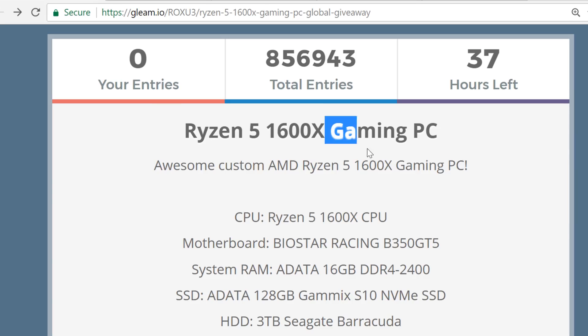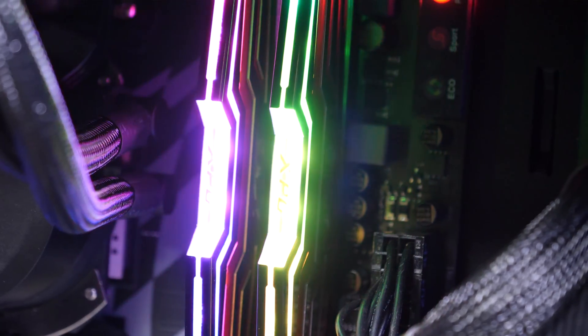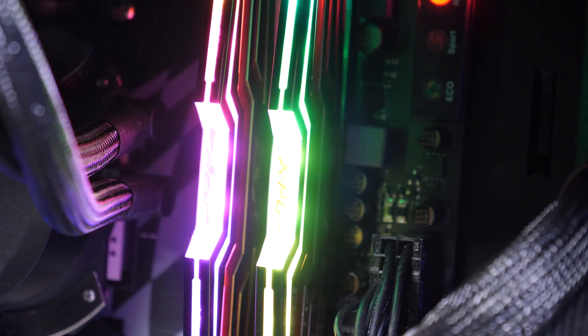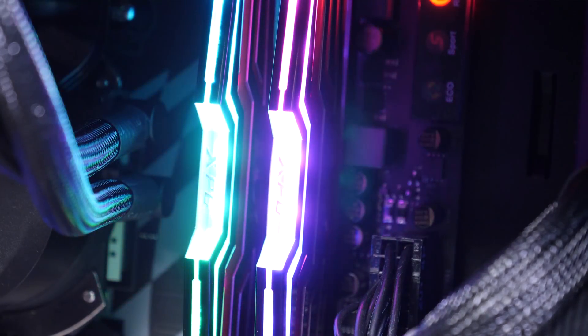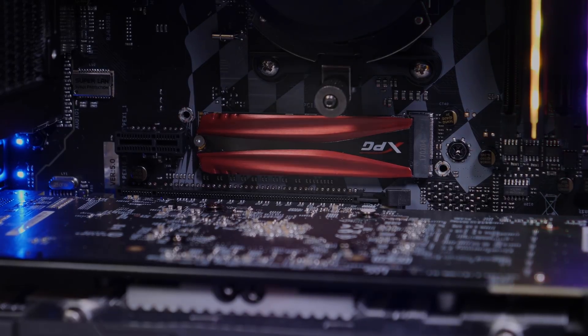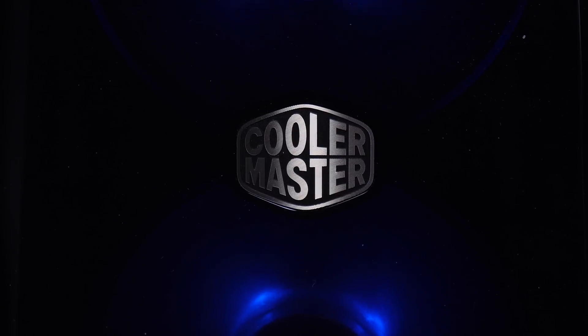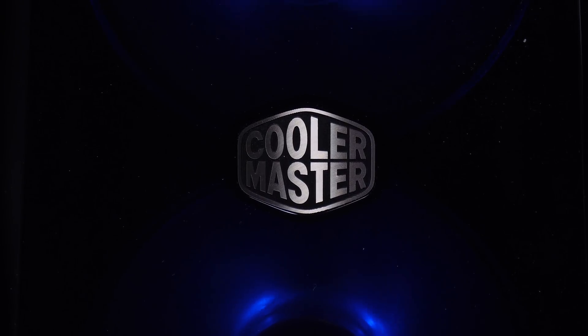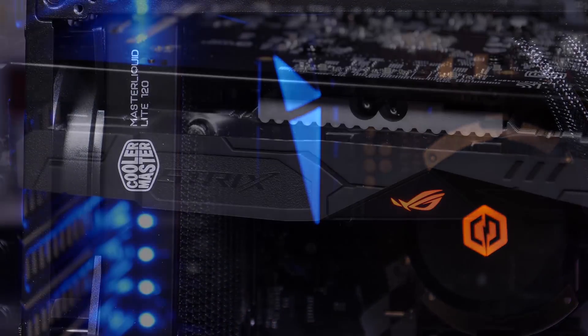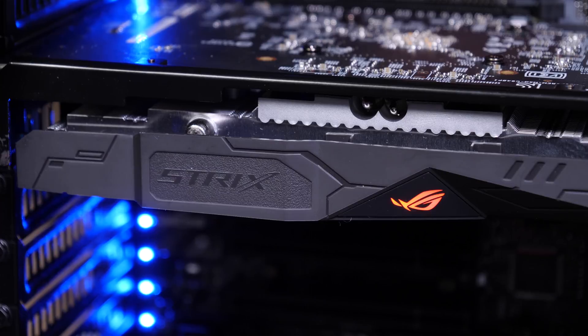First, the system. We're giving away a Ryzen 5 1600X gaming PC. This has got a Biostar Racing B350 GT5, an A-Data 16GB kit of DDR4, an A-Data 128GB SSD, a 3TB storage hard drive, and it's Cooler Master through and through — the Master Liquid 120, the MasterBox Lite RGB case, MasterWatt 450 power supply, and an ROG Strix RX 570.